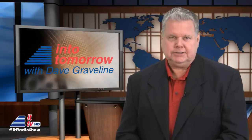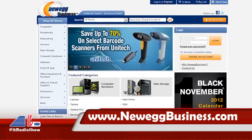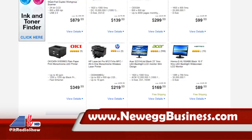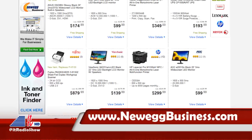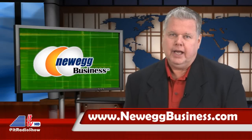And remember, you can also use our free Into Tomorrow app for your mobile device — and that is so much cooler. Our weekly ITTV updates are brought to you in part by NeweggBusiness.com. Do you have a small business with IT needs? Visit NeweggBusiness.com for their everyday solutions and deals on business electronics and office must-haves. IT is simple at NeweggBusiness.com, where once you know, you Newegg.